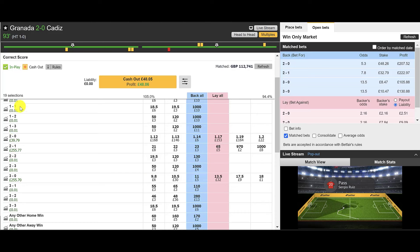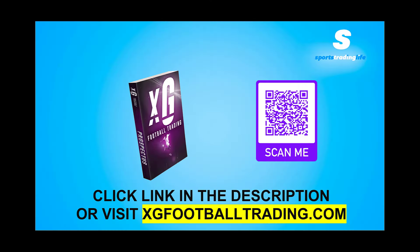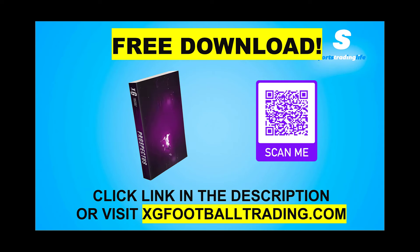The trade went pretty smoothly. We were in a strong position once it went to 2-0, just waiting on that third goal which hasn't materialized, but if we keep getting involved in matches like this we're going to hit that third goal and the much bigger profit. We still made a profit — Granada 2, Cadiz 0. We made a profit even though we called it slightly wrong.